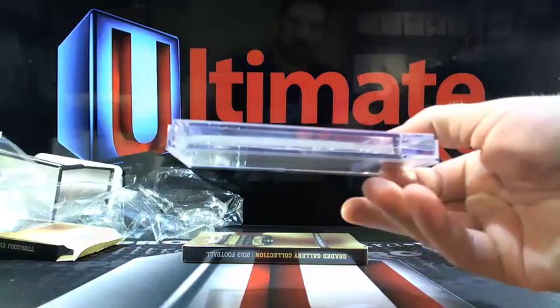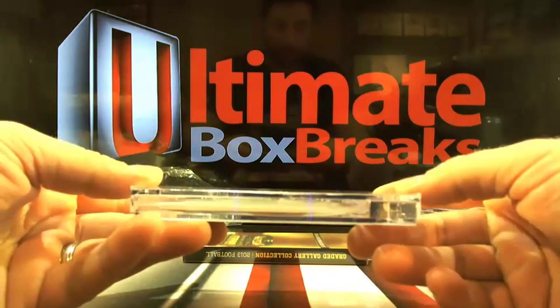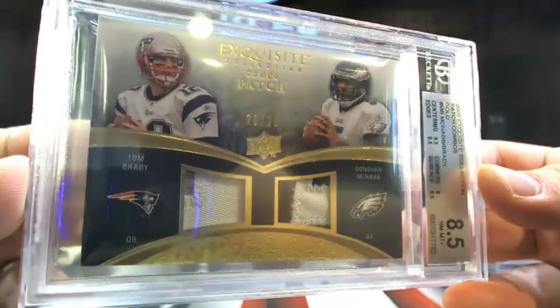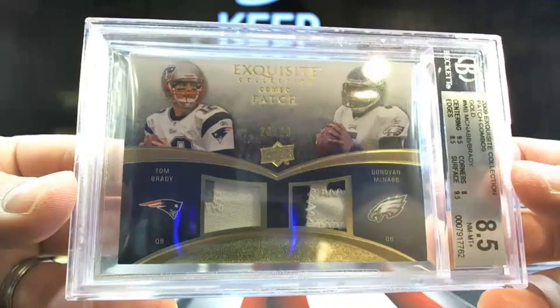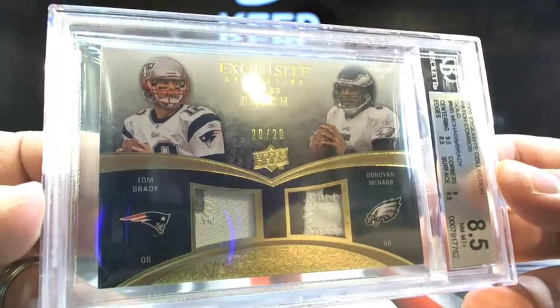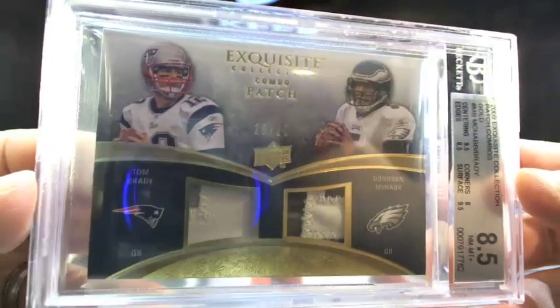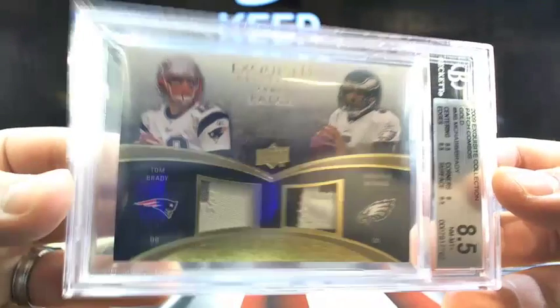Two packs left — I feel like we're due. Rock and Roller, maybe you've heard of this guy — how about Tom Brady! Tom Brady, 20 out of 20, with Donovan McNabb, Exquisite patch, old school 2009. How about that — is that okay, Rock and Roller? Come on man. It happens.